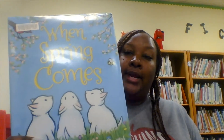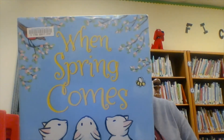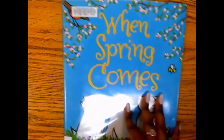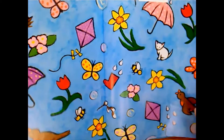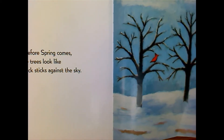Hello, you guys! Read aloud today. It's called 'When Spring Comes.' This book is written by Kevin Henkes and illustrated by Laura Dronzek. When Spring Comes, written by Kevin Henkes and illustrated by Laura Dronzek.